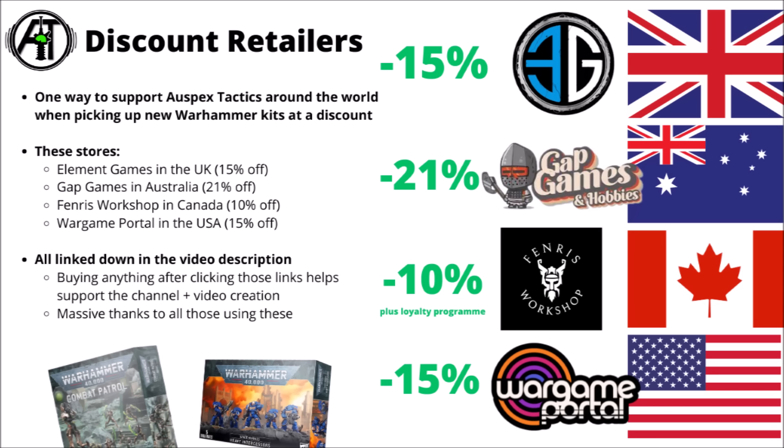Would you be tempted by the Mechanicum Battleforce or some discount Knights? Let me know your thoughts on the box sets and whether they pass or fail the price test. If you were looking to pick them up and save some money, feel free to check out the links down in the video description when they go for pre-order on Friday to Saturday.